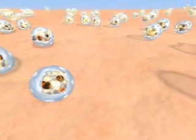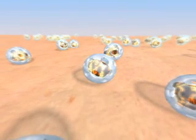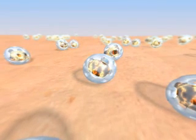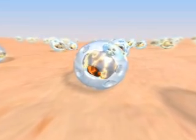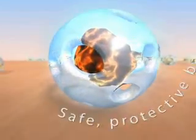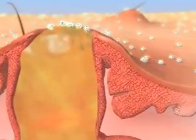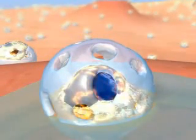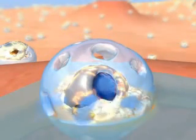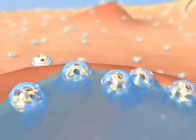CoolPearls BPO's targeted delivery is based on a proprietary process that encapsulates BPO crystals in a transparent, protective silica shell. This unique silica shell serves as a safe, protective barrier that prevents direct contact between the skin and the BPO crystals. Epidermal oily secretions migrate into the silica shell through nano-sized pores, dissolve the crystals, and carry the BPO to the sebaceous follicles.